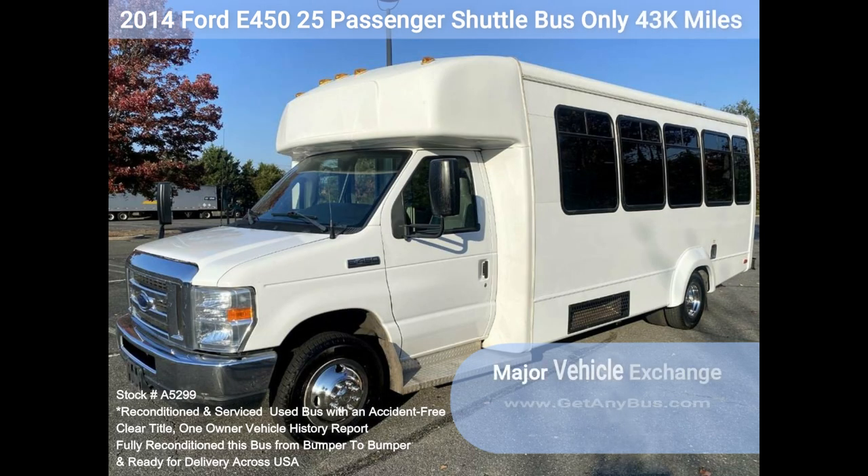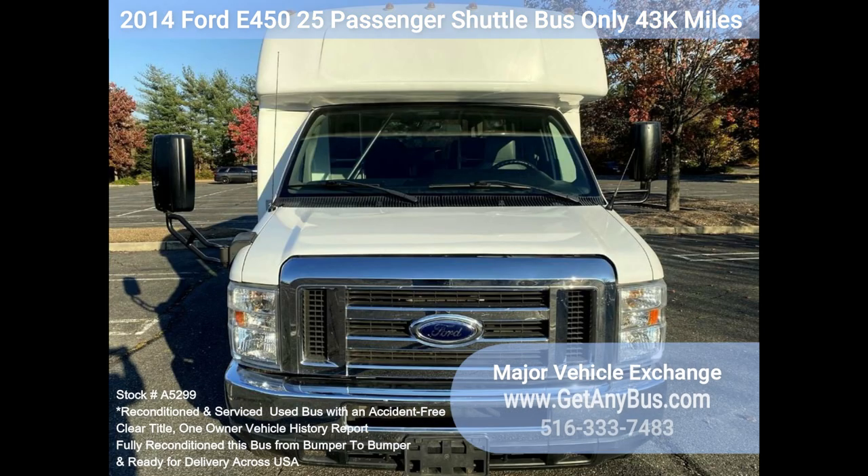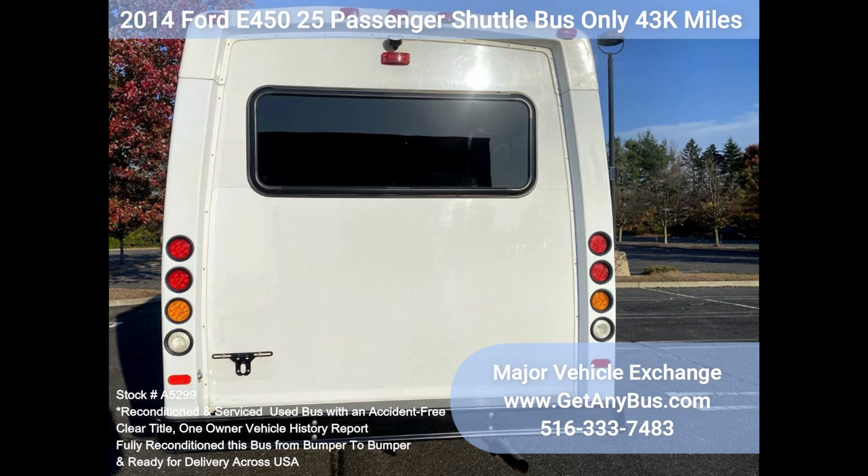We also stock wheelchair vans, handicapped transports, shuttle service vehicles, church, senior and adult daycare vehicles, shopping excursion buses, retirement home buses, handicapped mobility vehicles, recreational conversion vehicles, and much more.